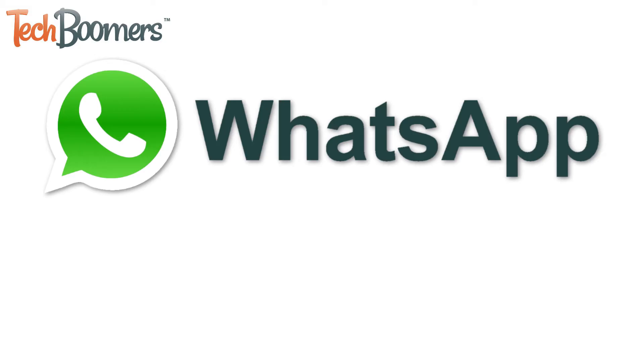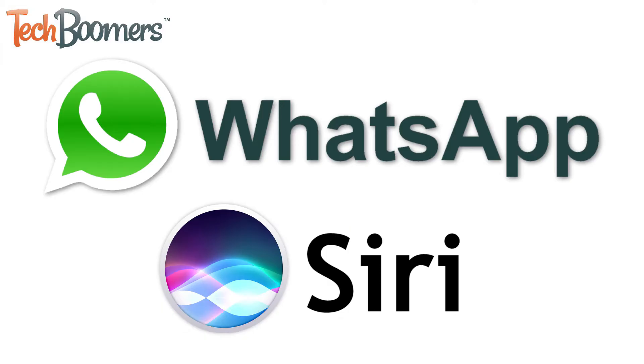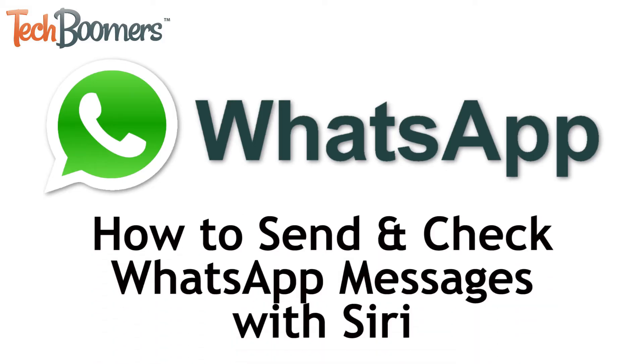Want to send WhatsApp messages hands-free on your iPhone? With the help of Siri, you can do just that. I'm Jessica from TechBoomers.com, and in this video I'll be showing you how to send and check your WhatsApp messages hands-free using Siri. Now let's get started.